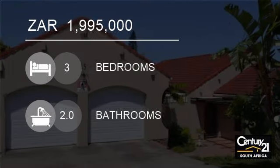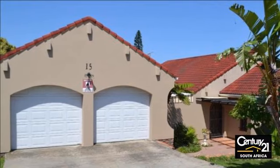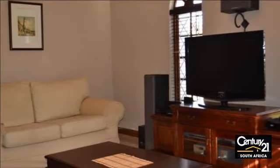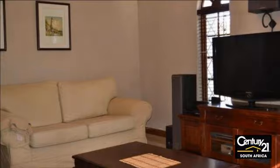Welcome to this three-bedroom house for sale in Beacon Bay North, East London, South Africa for 1,995,000 rand. Entertainer's Delight.